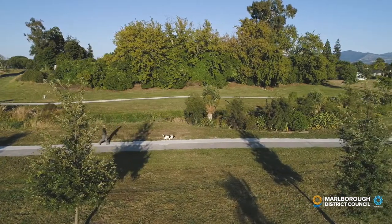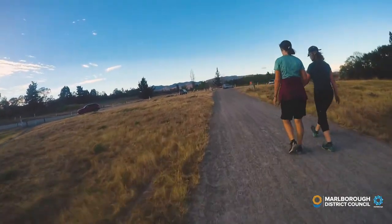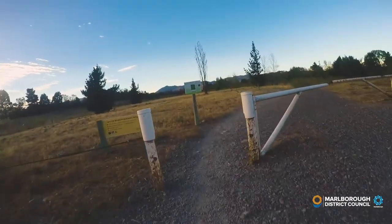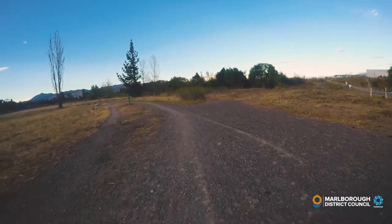South of New Renwick Road and Brayshaw Park, you can connect with the Taylor River Trail, which is a gravel path ideal for mountain bikers, walkers and runners. The trail continues on for another five kilometres south, taking you out to the Taylor Dam Reserve.